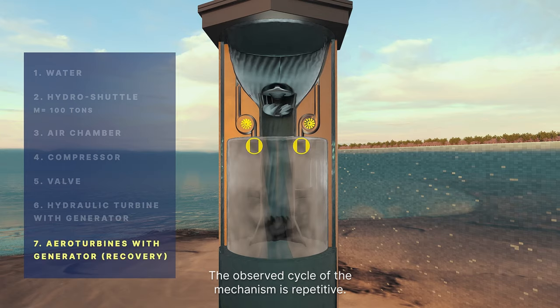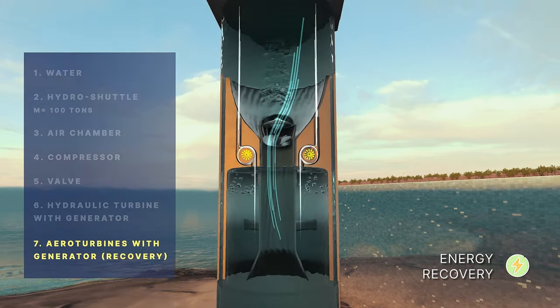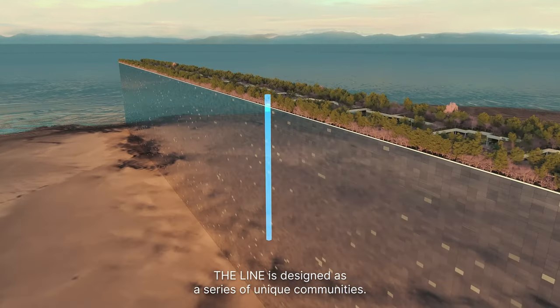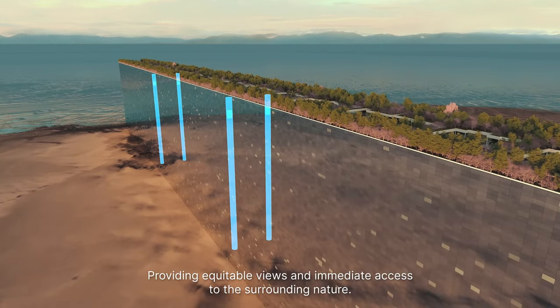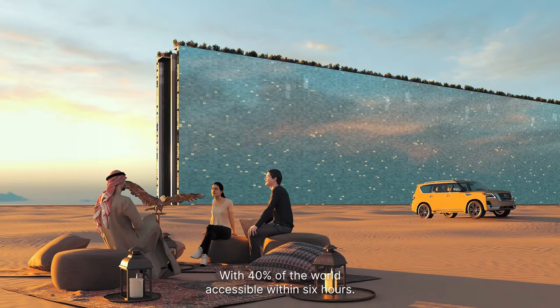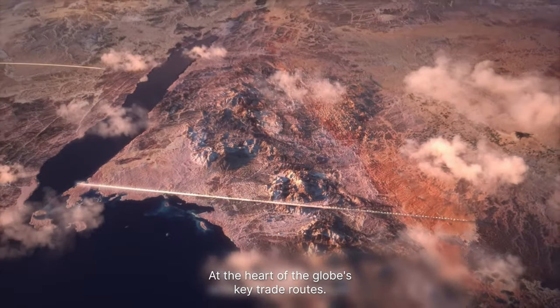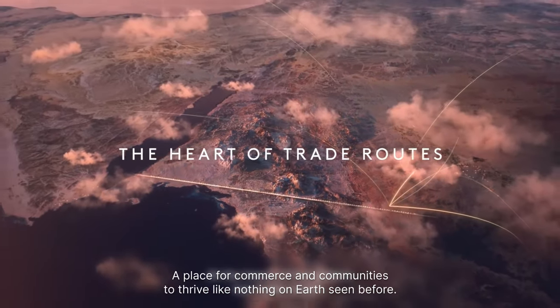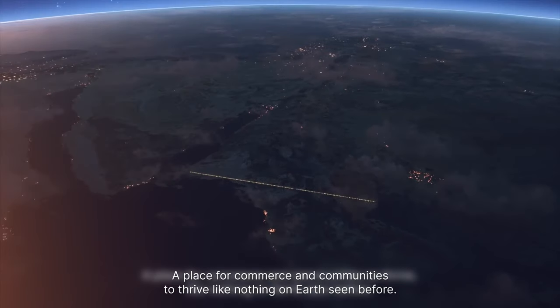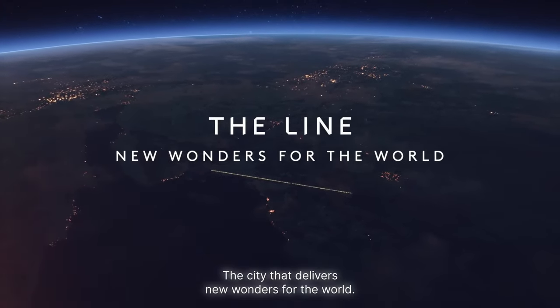The observed cycle of the mechanism is repetitive; each repetition generates electrical energy. The Line is designed as a series of unique communities, offering a wealth of amenities, providing equitable views and immediate access to the surrounding nature, with 40% of the world accessible within six hours, at the heart of the globe's key trade routes. A place for commerce and communities to thrive like nothing on Earth seen before. The Line — the city that delivers new wonders for the world.